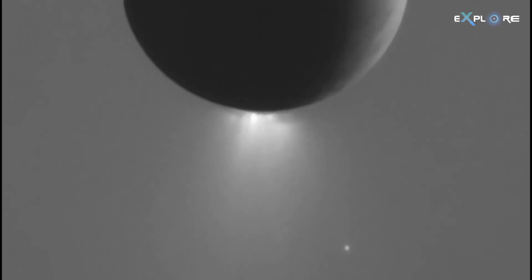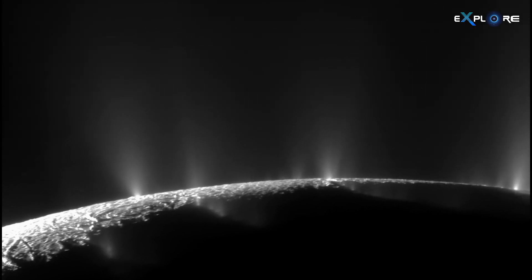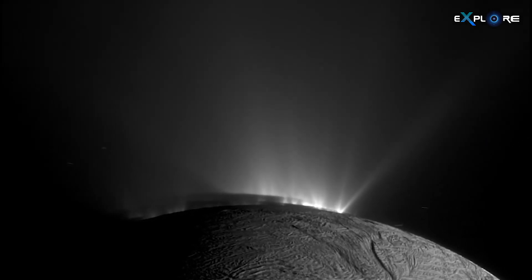This revelation adds weight to the growing hypothesis that Enceladus might host a potentially habitable environment, potentially supporting biochemistry or even microbial communities within its global ocean.